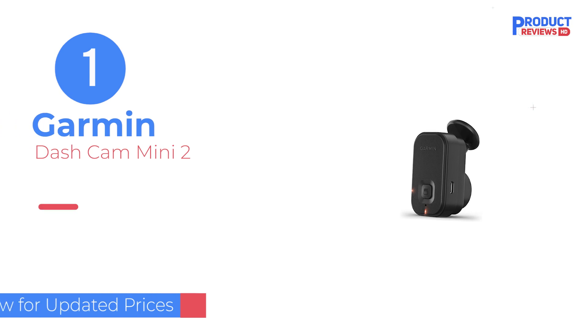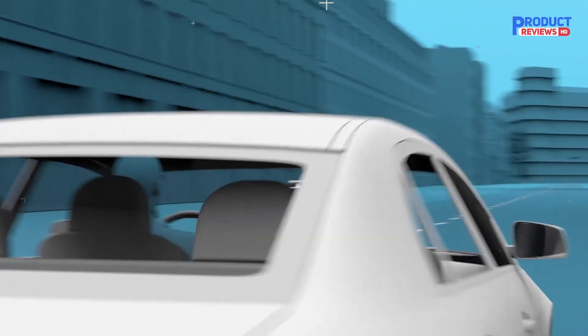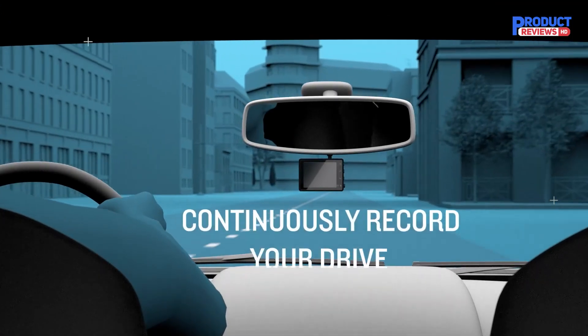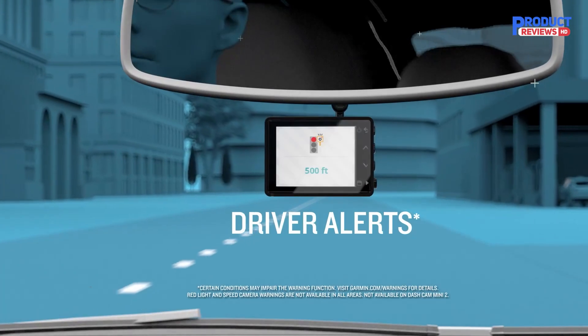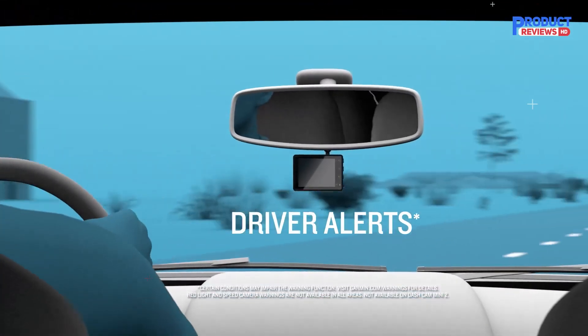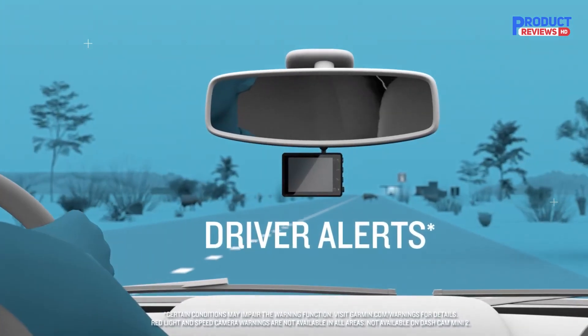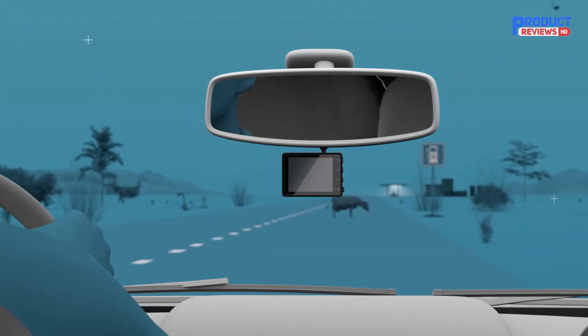Our recommendation number 1: Garmin Dash Cam Mini 2. This car key-sized dash camera mounts discreetly behind the rearview mirror and goes virtually unnoticed, automatically recording and saving video of incidents. Its wide 140-degree lens records 1080p video with Garmin Clarity HDR optics for crisp detail day and night.